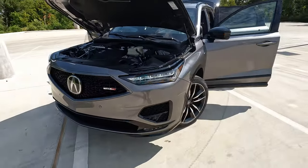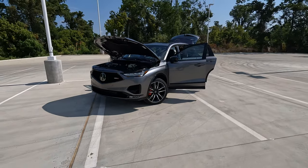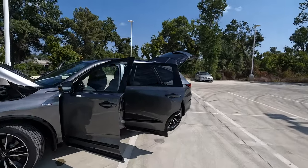Hi everybody, it's Tom from Vehicle Visionary. I hope you're having a great day. Today we're back at Or Acura in Shreveport, Louisiana, and this is the 2024 Acura MDX Type S.